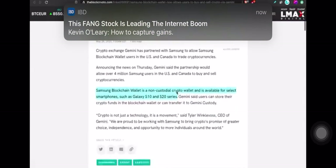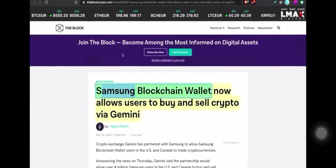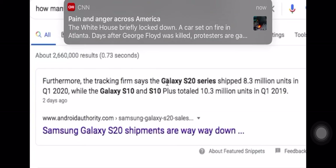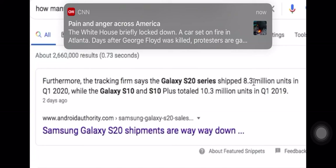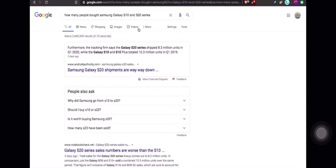It's not for all Samsung phones. The Samsung blockchain wallet is a non-custodial crypto wallet available on select smartphones such as the Galaxy S10 and S20 series. The Galaxy S20 series shipped 8.3 million units in just Q1 of 2020, and the Galaxy S10 and S10 Plus totaled 10.3 million units in Q1 of 2019. So this is big.